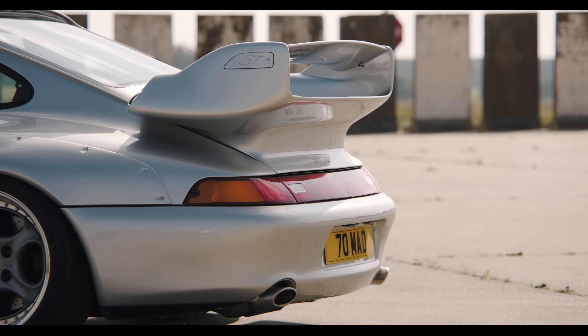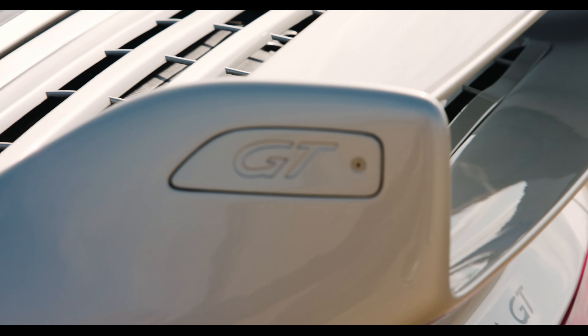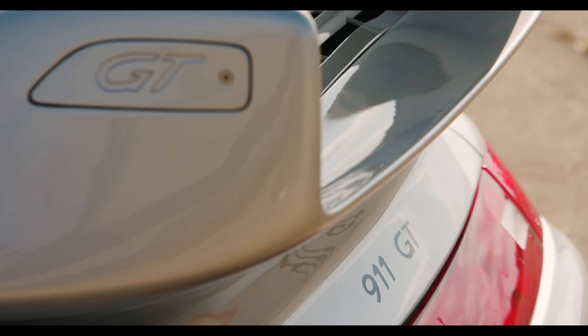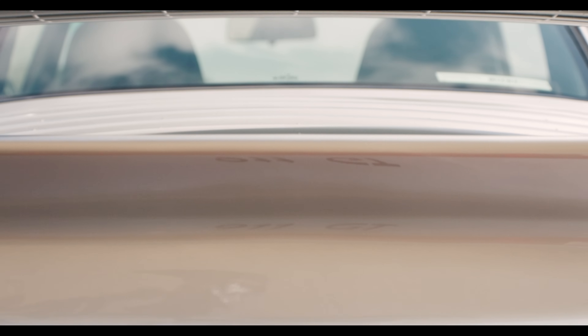This car is one of 57 built. It was delivered new to Japan, a right-hand drive market, but specified in left-hand drive, as was often the case with specialist European cars. The Arctic Silver paint shows just a hint of blue in certain lights and is much rarer than the usual Polar Silver. This is a standard road car, but it does have a set of correct Recaros and a non-airbag wheel fitted.